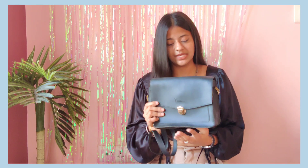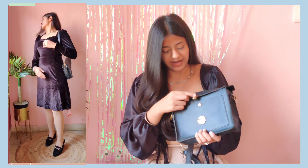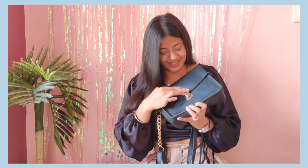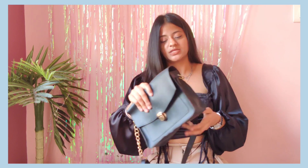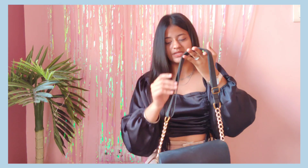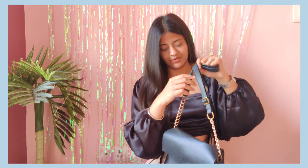This bag I purchased from Simpsons and the price I don't remember right now but it's around 400-500 rupees. I really like this buckle pattern — it reminds me of old school bags but in a good way. It also has a chain pattern and a belt strap. I really like the whole look of it.